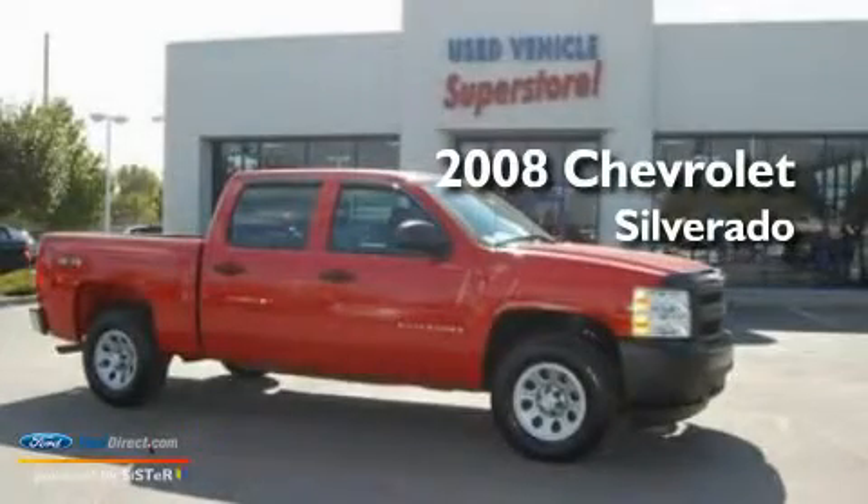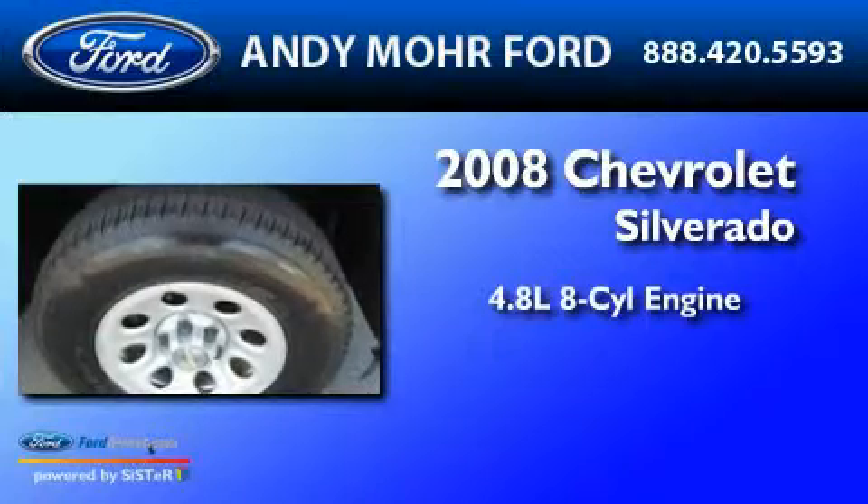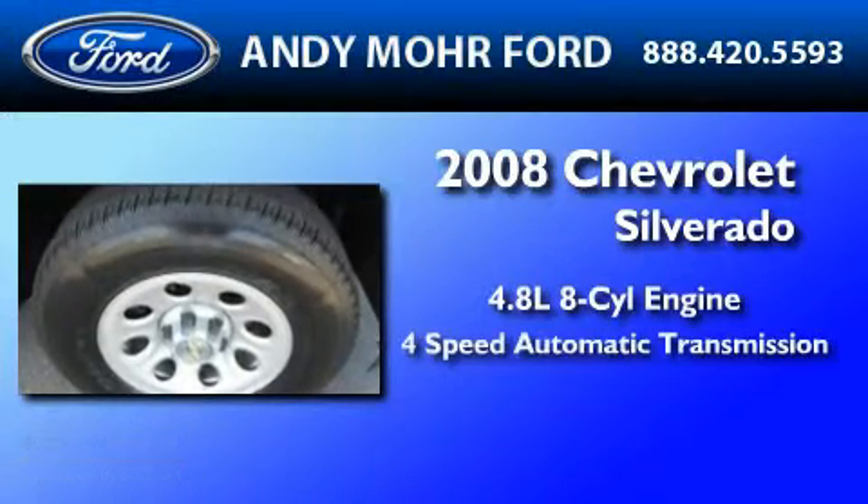This is a 2008 Chevrolet Silverado. It has a 4.8 liter 8-cylinder engine and a 4-speed automatic transmission.